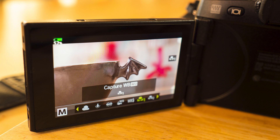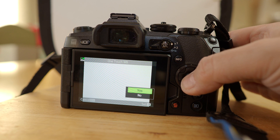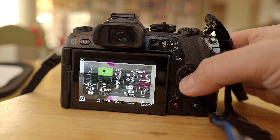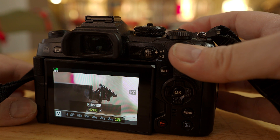Capture white balance is an interesting option for very hard lighting situations. You make an image of a target and then tell the camera that this target is white, and it will correct the white balance accordingly from that data. To do it: choose capture white balance, press the info button, make an image of a white paper, and choose yes. The kelvin preset lets you set the temperature in kelvins — if you have a color temperature meter, you can meter the scene and set that exact temperature for your photographs.